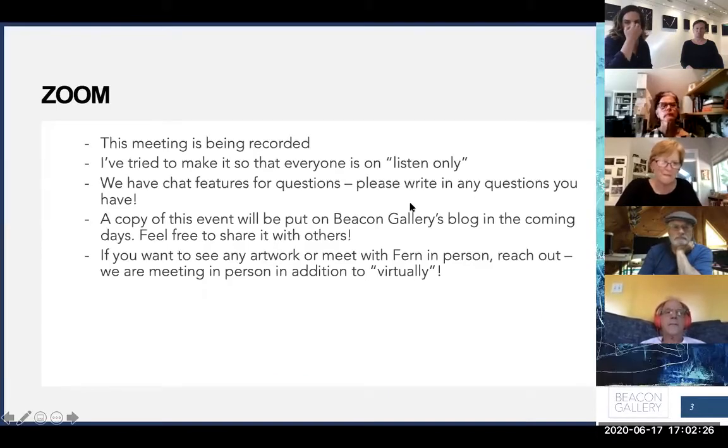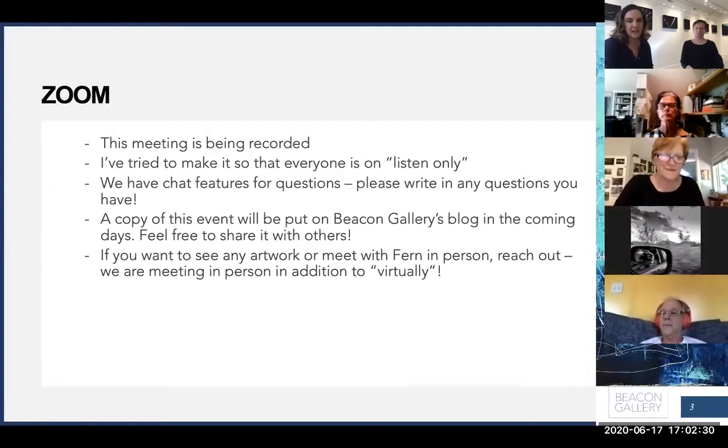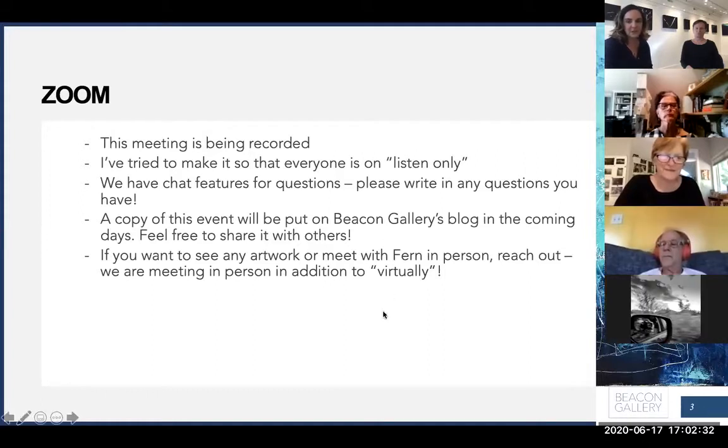This meeting is being recorded. I've tried to make it so that everyone is listen-only — I don't think I was actually successful in that, so we're still learning our way through. If you have questions, you can feel free to either raise your hand if that's an option, or you can use the chat function to write them in.